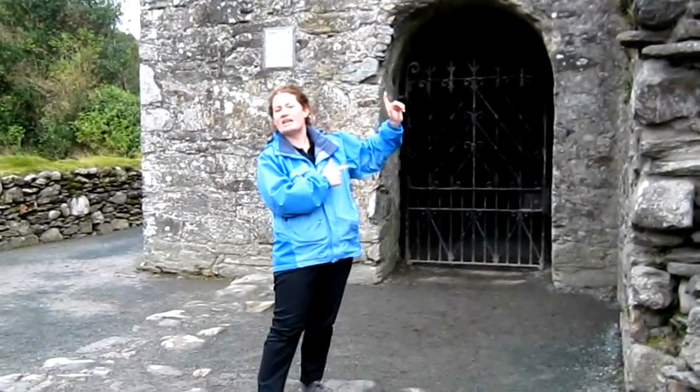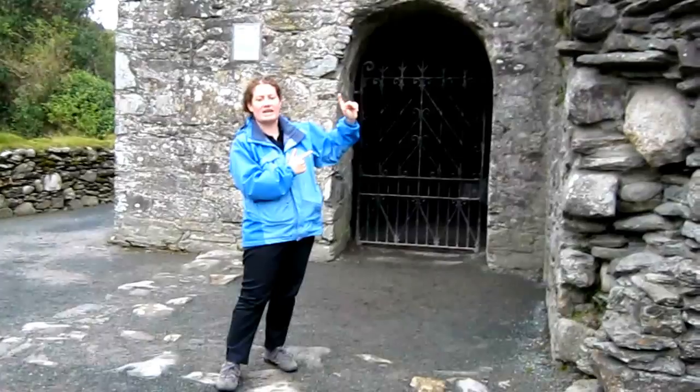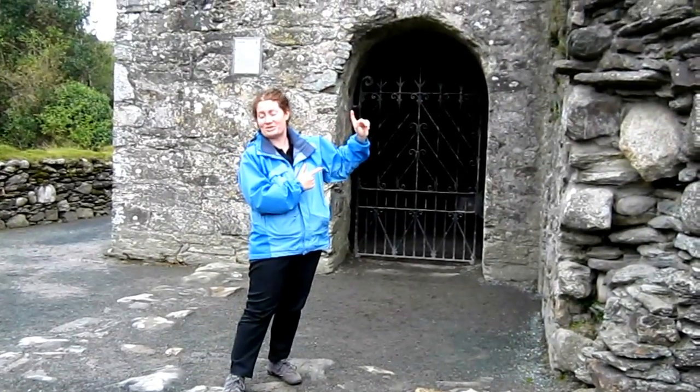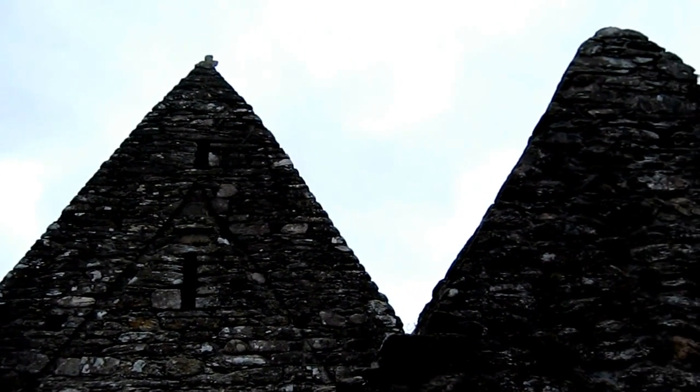Built in the early 12th century — excuse me. It's St. Kevin's Church, as you can see, built of stone, with flat stones overlapped gradually to meet at the top of the corner.